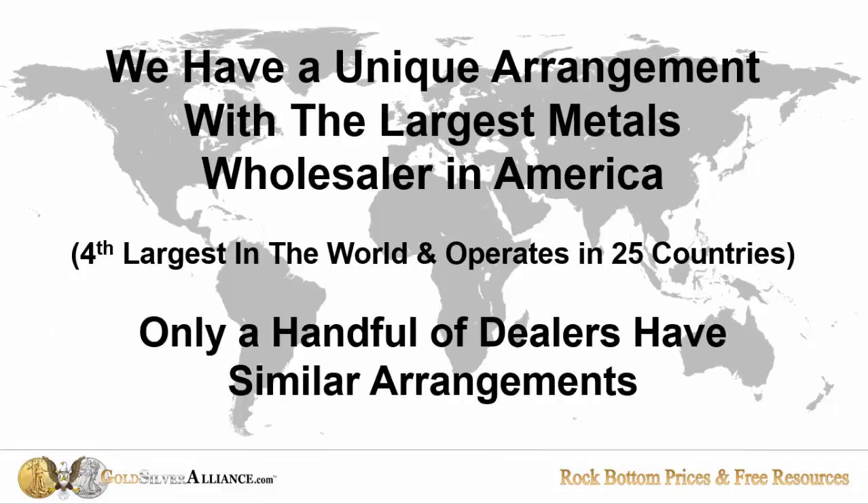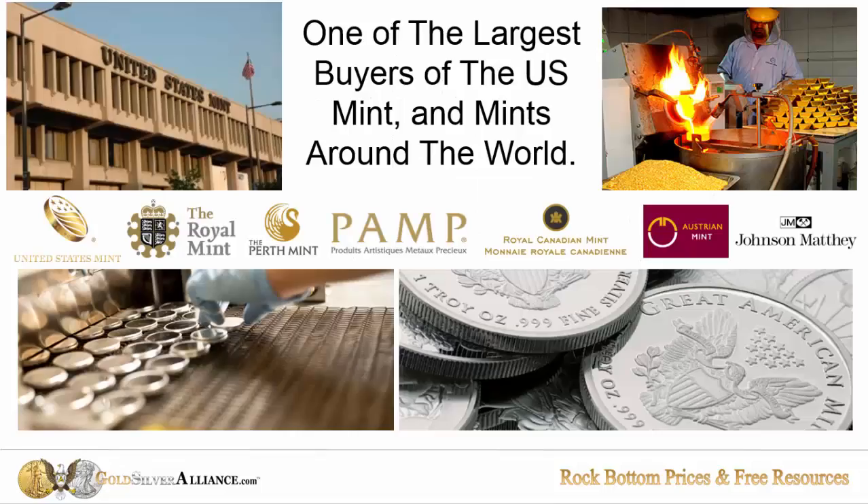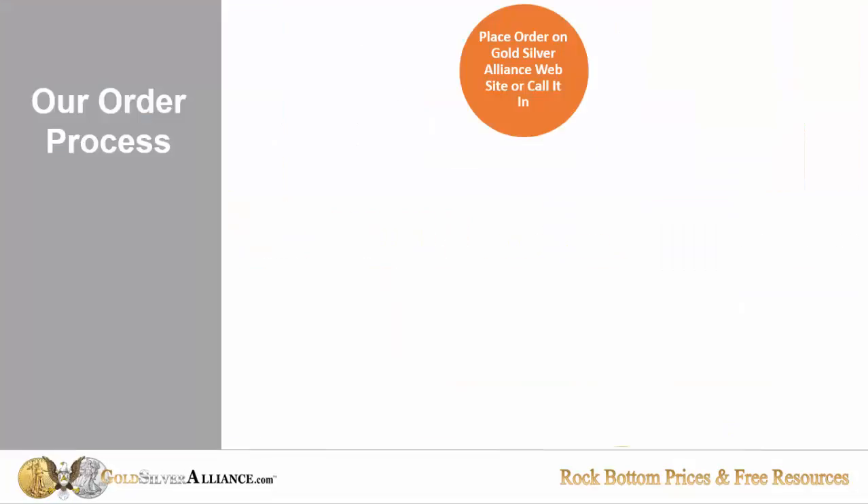Only a very small handful of dealers have similar arrangements to ours. They're the single largest buyer from the U.S. Mint and many of the largest mints around the world. Here's how our order process works: you can either place an order on our website or call it in. As soon as the order is placed, your order is digitally transmitted directly to the wholesaler and the price is locked in.